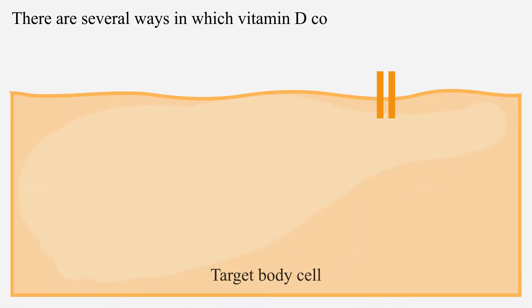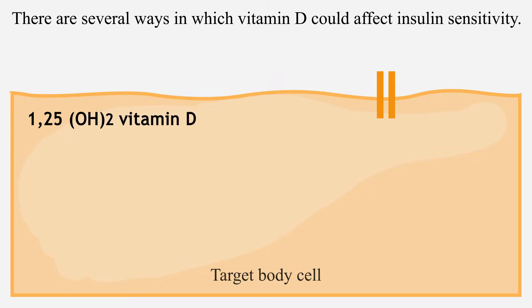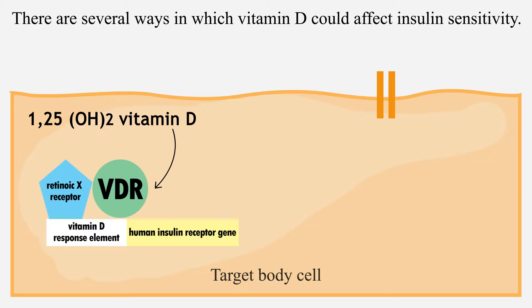There are several ways in which vitamin D could affect insulin sensitivity. 1,25-dihydroxyvitamin D interacts with the vitamin D receptor-retinoic X receptor complex, which binds to the vitamin D response element found in the human insulin receptor gene promoter region and increases the total number of insulin receptors on the cell membrane.